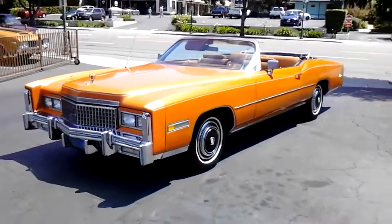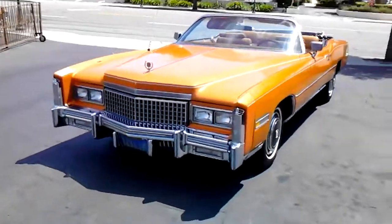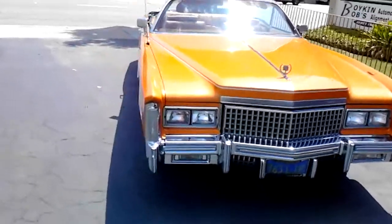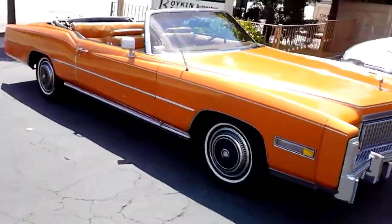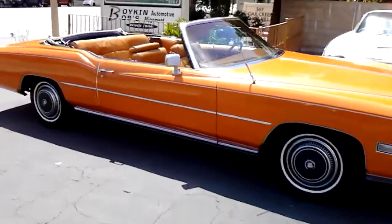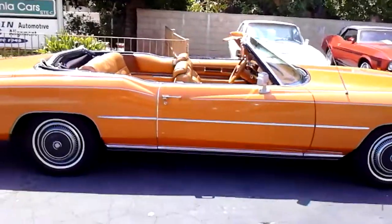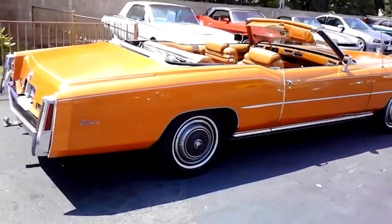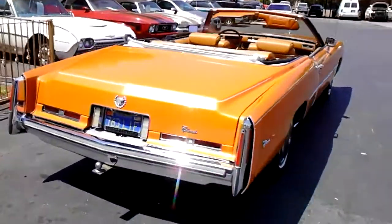Here she is, like a barge — giant '75 Cadillac Eldorado, kind of a rare color: mandarin orange. Obviously a convertible. This Caddy only got the big 500 cubic inch engine, automatic transmission of course, and all the creature comforts — power steering, power front disc brakes, AC, power top, power windows, power seat. It's got an antique medium-orange interior.